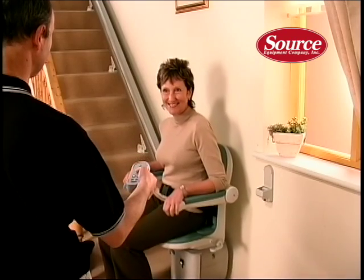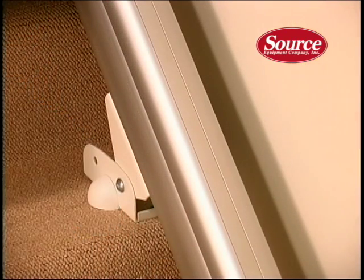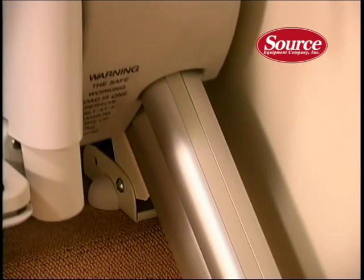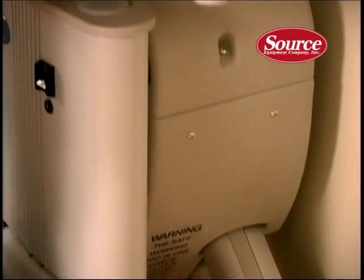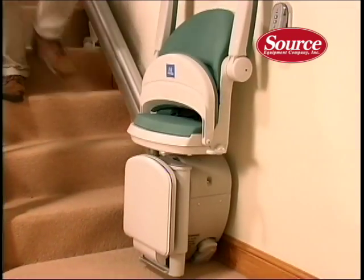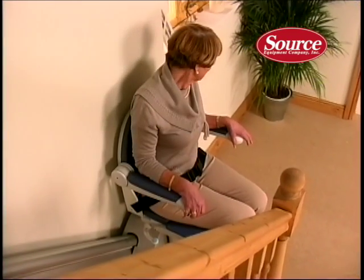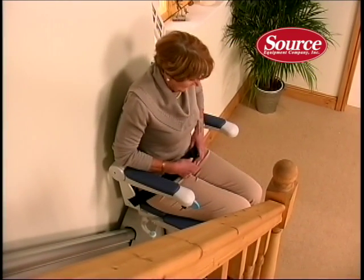The track on which your Sterling stairlift sits has been designed for discretion and safety. The narrow track fits close to your wall, leaving your stairs free for others to use without any obstruction. Sterling also offers a space-saver seat, which is specially designed for narrow staircases.